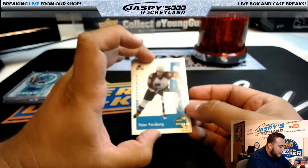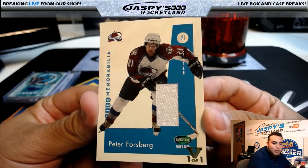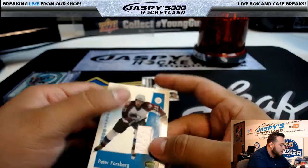Alright, we also have a Peter Forsberg Memorabilia, Vault 101. Nice little Peter Forsberg in there as well. Game Used, Peter Forsberg.